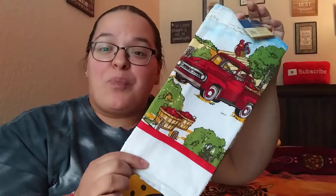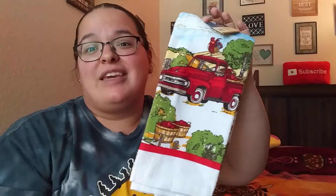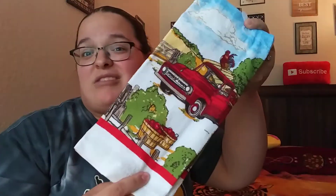Also from my last haul, you probably saw that I hauled the oven mitt and pot holders for the red truck. Well, I came across the towel. I honestly think this is so perfect either for summer or even fall, considering the whole apple picking thing and baskets of apples here. The background kind of reminds me of summer, but I think it would go perfect either time of year.